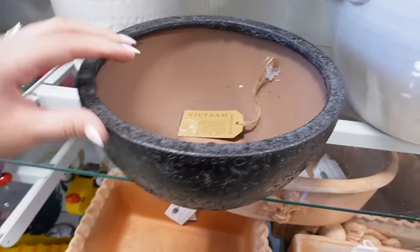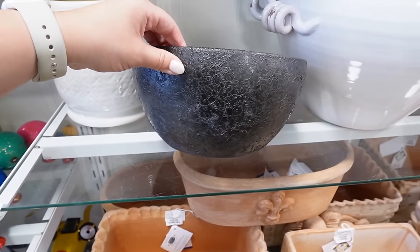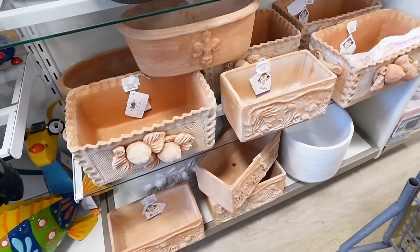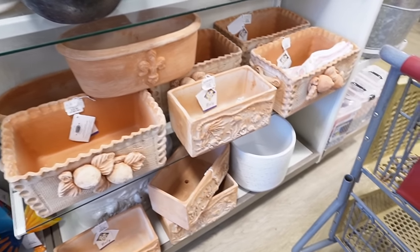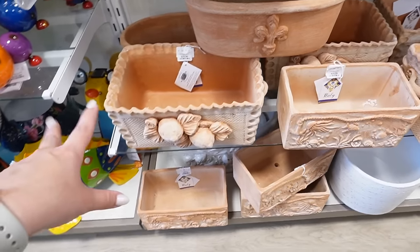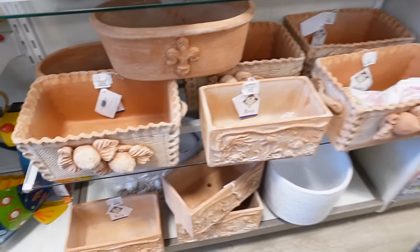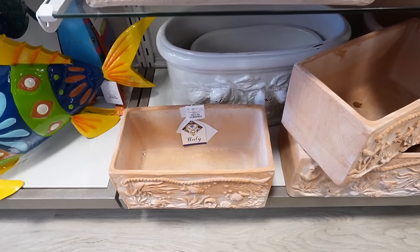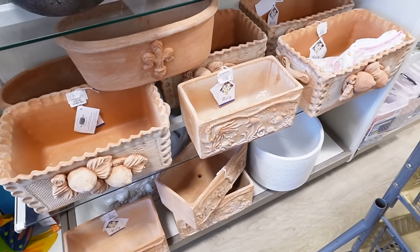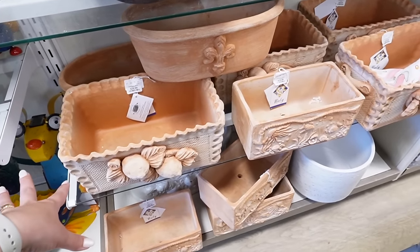This would be really pretty as like an entryway bowl — there's just lots of different things you can do with each of these. They also have a ton of these terracotta boxes, all made in Italy — planter boxes that are really good if you want to do small herb gardens. I like the old-world feel they have. They have glazed and unglazed unfinished options ranging from $24.99 for the small ones and $39.99 for the larger.